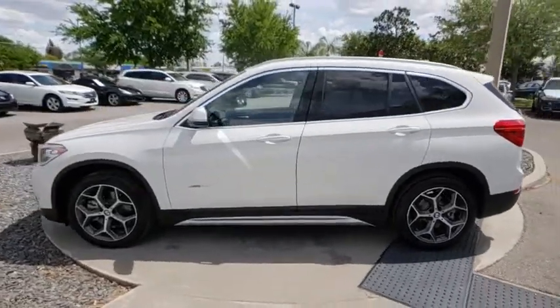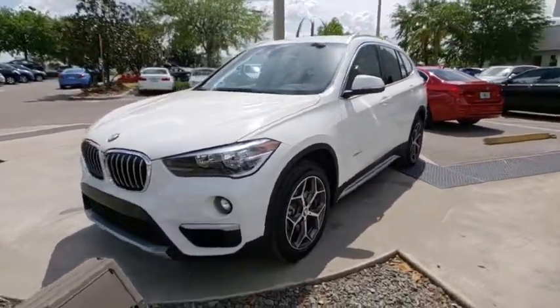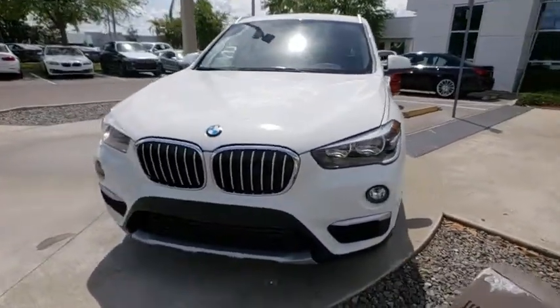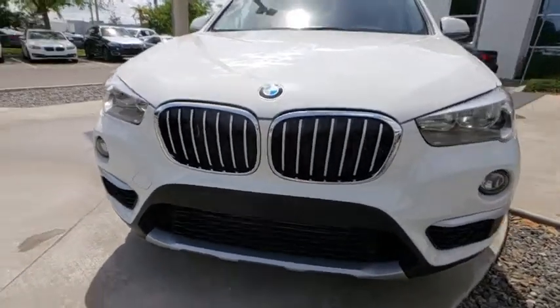Stability control, keyless entry, power liftgate, steering wheel audio controls, traction control, backup camera, power passenger seat, anti-lock braking system, Bluetooth, leather-wrapped steering wheel.